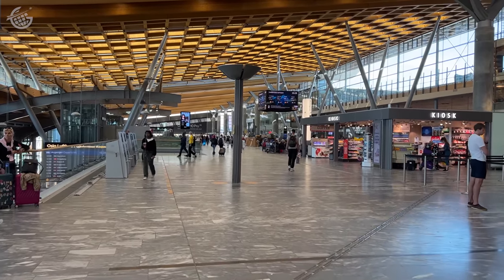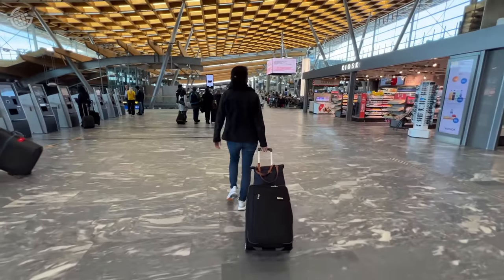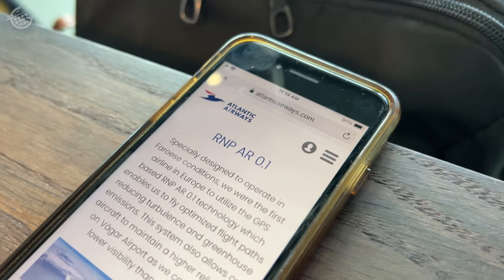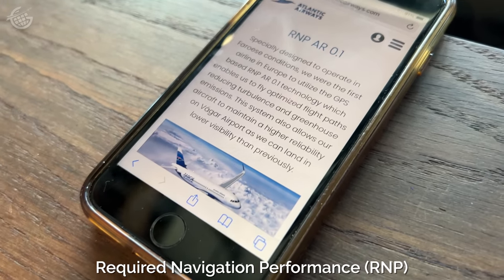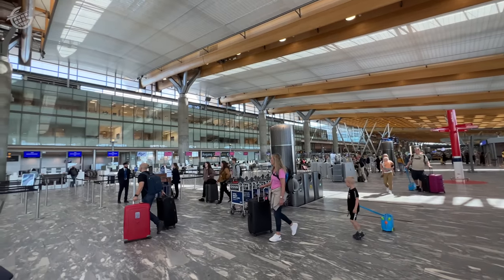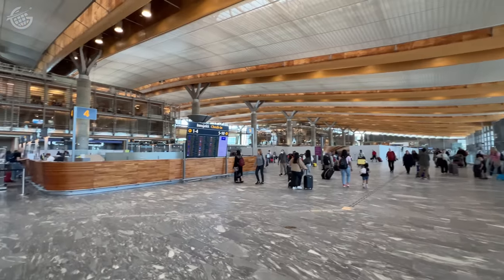The Faroe Islands are known for really rough weather, including extremely low visibility, which Suzanne explained means Atlantic Airways' crews are trained to an unusually exacting standard. Their aircraft and crew are authorized to fly RNP procedures down to pretty low visibility — within a tolerance of 0.1 miles. It seems like a pretty stringent type of procedure, so it's impressive that everyone is trained to fly those.